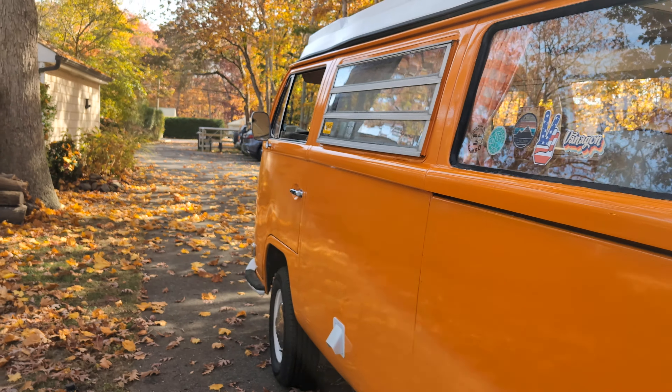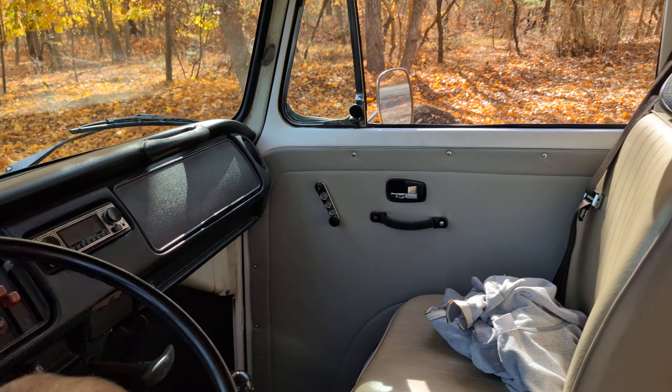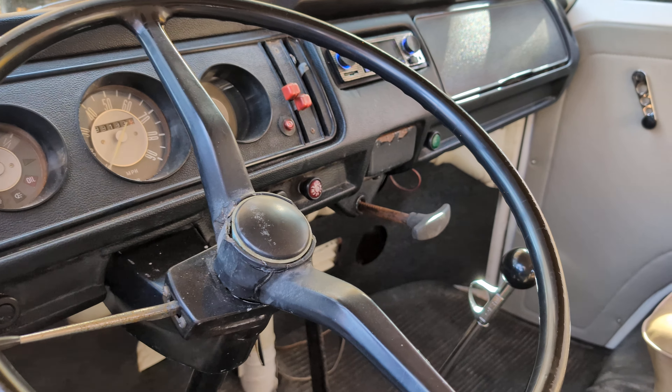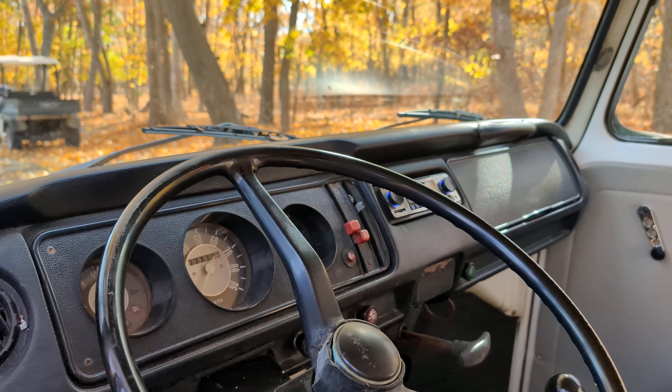This thing starts right up. It's 99,183 miles — it's not the same motor, but it's fine.